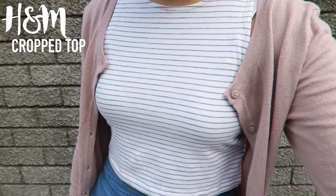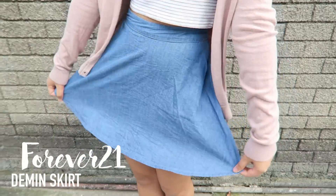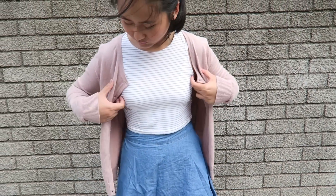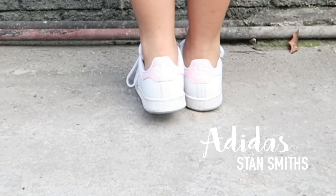The next outfit is also very girly. I'm wearing this white and gray stripe crop top from H&M, this denim skirt from Forever 21, this pink cardigan also from H&M, and lastly my light pink dance suits are none other than Adidas.